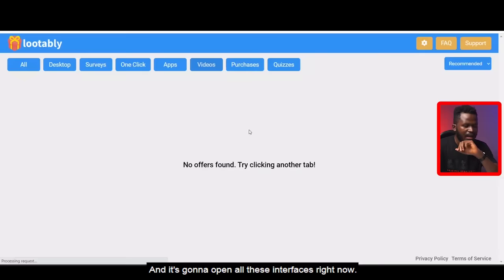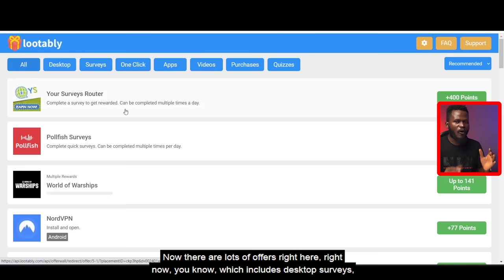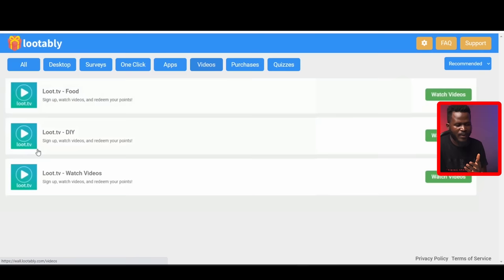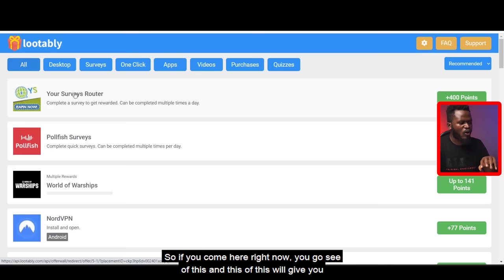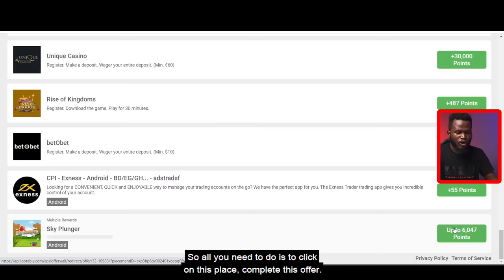A lot of people will come here and see no offers available. Let me show you how to deal with that. Click on All and it's going to show you all the offers available right now. There are lots of offers including desktop, surveys, one-click app, videos, purchase, and quizzes. Go to Video — click on the particular offer, watch that video, and you're going to get paid. There are times when there will be no video offers, but there are many other things you can do to make money beyond just watching video ads. For example, there's an offer for 6,000 points at the bottom of the screen, which gives you instant $6 by completing it. Just click on it, complete the offer, and you'll get points to redeem for cash.